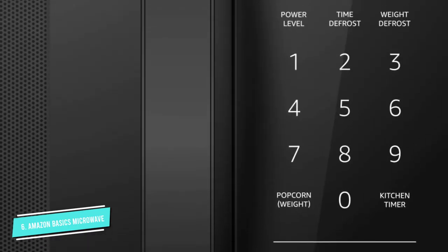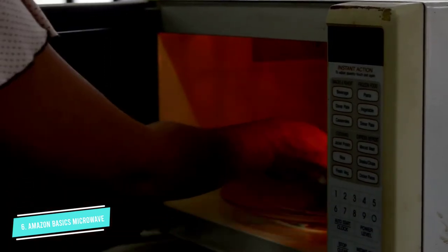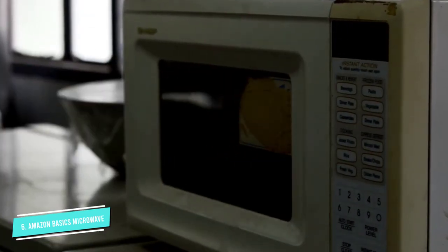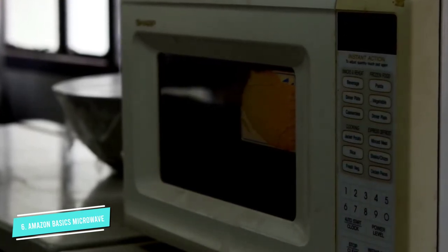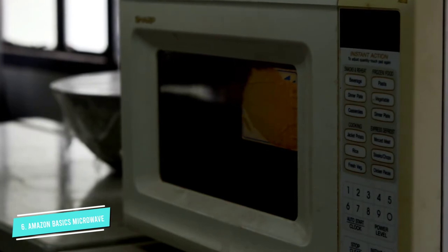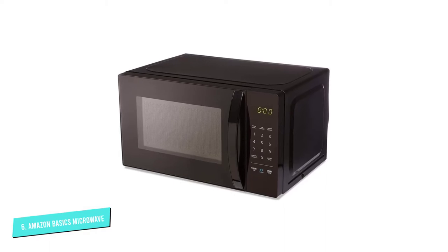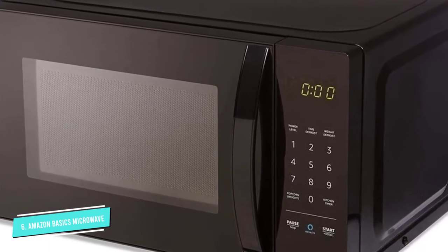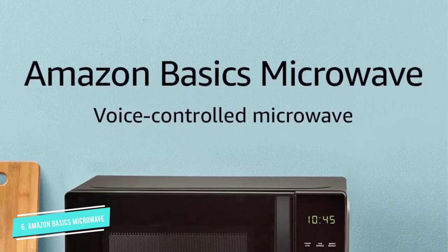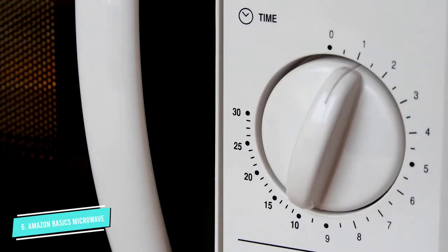The microwave alone is about $60, an inexpensive option, but it has to be connected to an Alexa-enabled device, like an Echo or Echo Dot that ranges from $40 to $80, in order to use the voice-activated functions. A child lock prevents the microwave from operating either manually or by voice, and we love that it remains locked even when unplugged and plugged back in. The manual microwave functions will work without Alexa just like any other microwave, but the features on the control panel are limited.